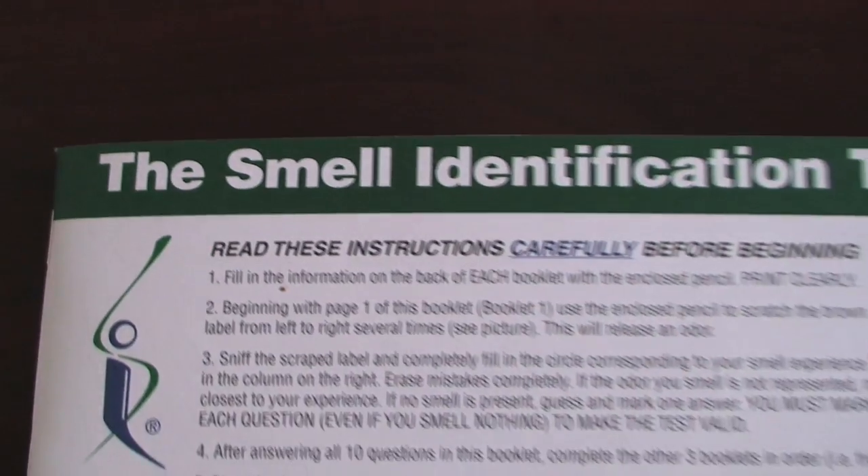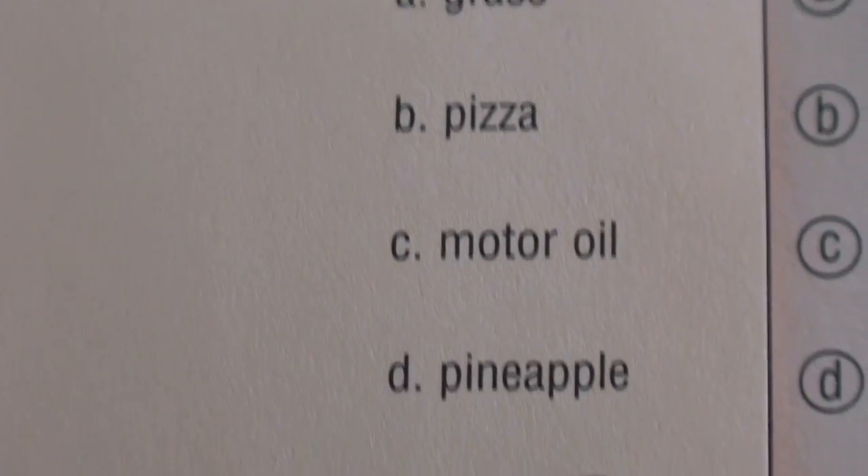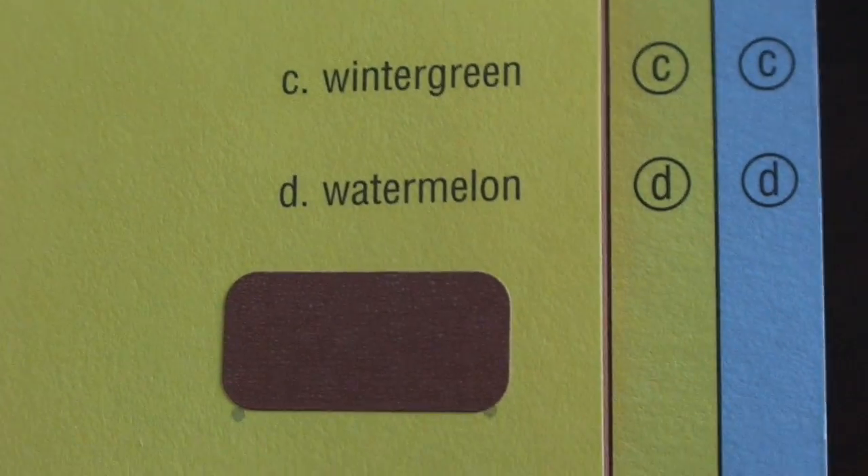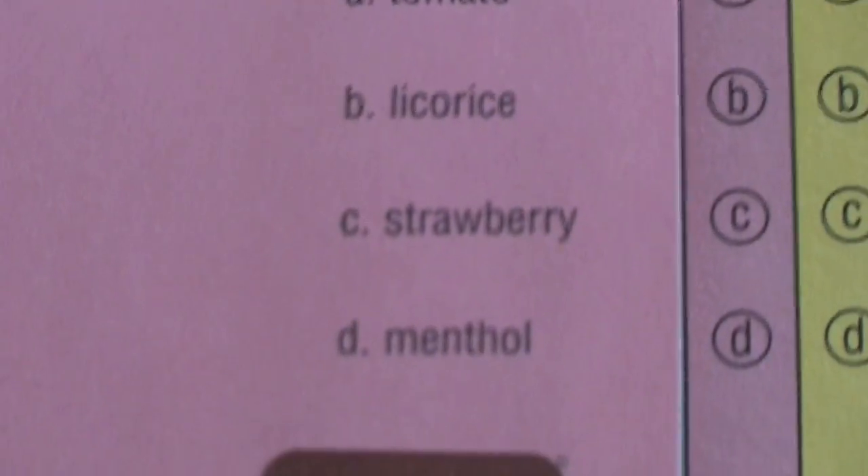The smell test is very straightforward — it's 40 different smells, a scratch-and-sniff smell test like the little stickers you used to have when you were a kid. There's one smell that you scratch off and then once you smell it you decide between four different options and circle the one you think is best. It comes in four different booklets and takes about 20 minutes to complete, and is easily administered at home.